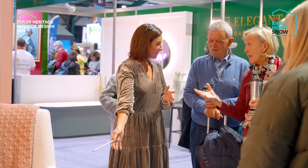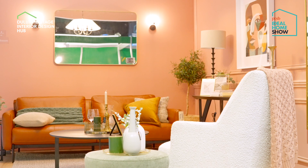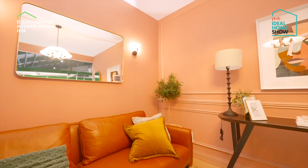My name is Ciara Drennan. My company is Drennan Interiors. I'm an interior designer and I specialize in doing residential consultations for clients to help them on their design journey.